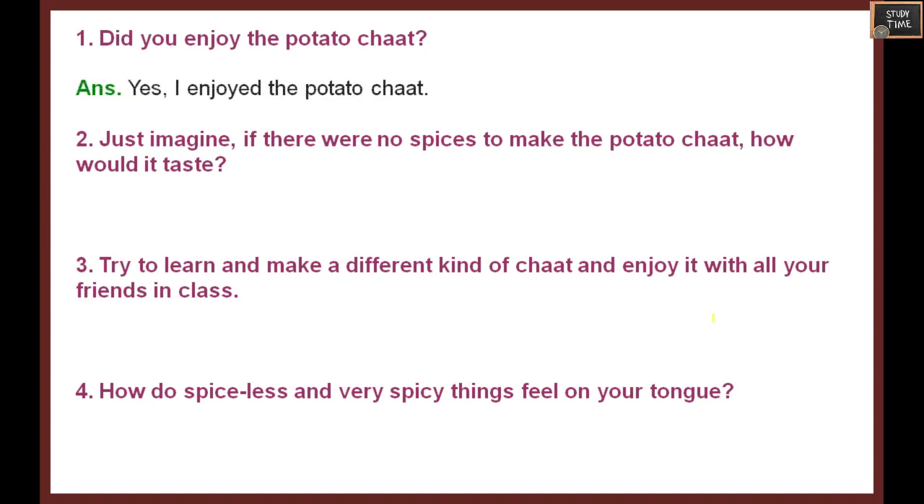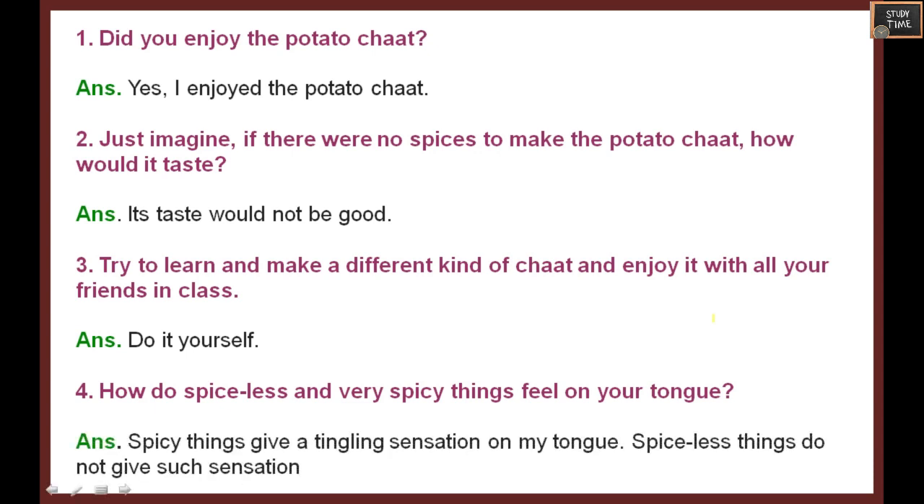Mix the potatoes well and sprinkle chopped coriander leaves on top - your spicy potato chaat is ready to eat! Just imagine if there were no spices, how would the potato chaat taste? Its taste won't be so good. You can make the same chaat with other boiled vegetables, corn, sweet corn, or mushroom. Spicy things give a tingling sensation on your tongue; spiceless things do not give such sensation.